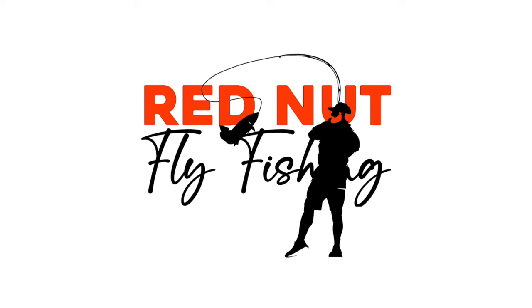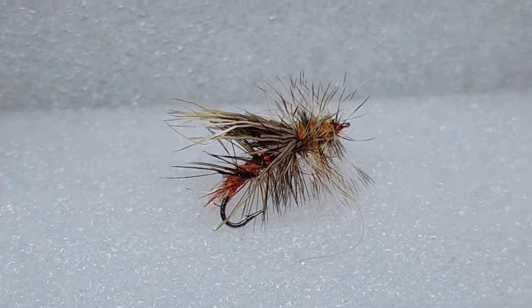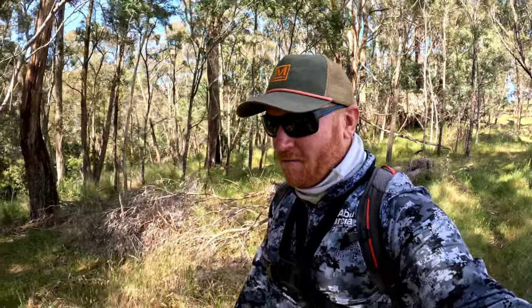That's a big fish! G'day guys, welcome back to the channel. Today I'm just gonna work up a local stream - the weather's warmed up here in Central Victoria. I'm just gonna make my way up throwing around some terrestrials: things like ants, termites, stimulators, and any sort of beetle will work well. I'll probably put a caddis or a mayfly nymph underneath. Alright, let's work this river.